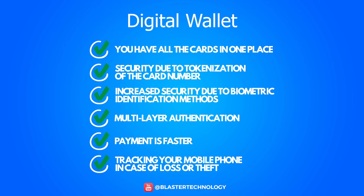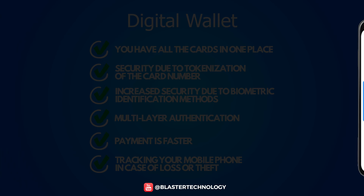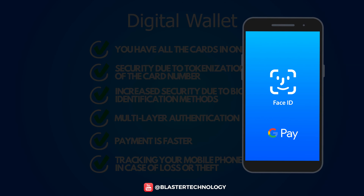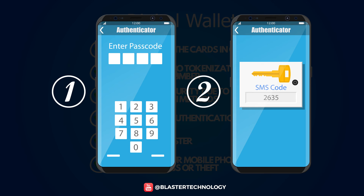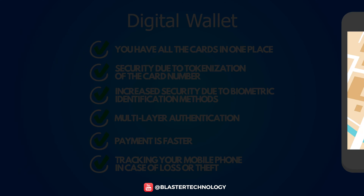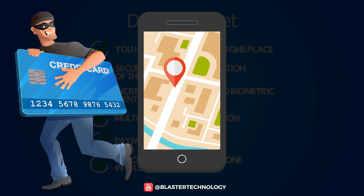Advantages of using a digital wallet: With a single digital wallet, you can have all your cards in one place. Security is provided through tokenization of the card number. There is increased security due to biometric identification methods and authentication in several layers. Payment is made faster, and tracking the mobile phone in case of loss or theft is easier than tracking a physical credit card.